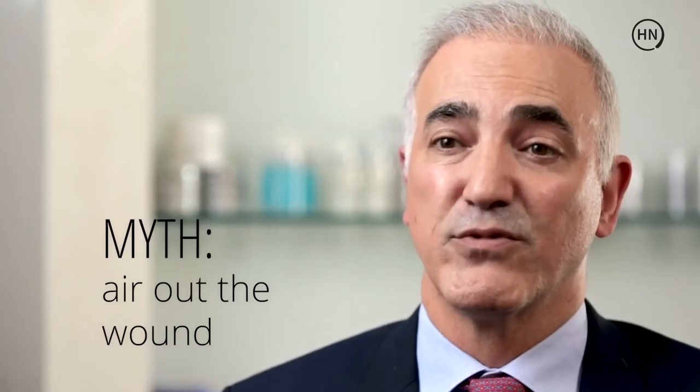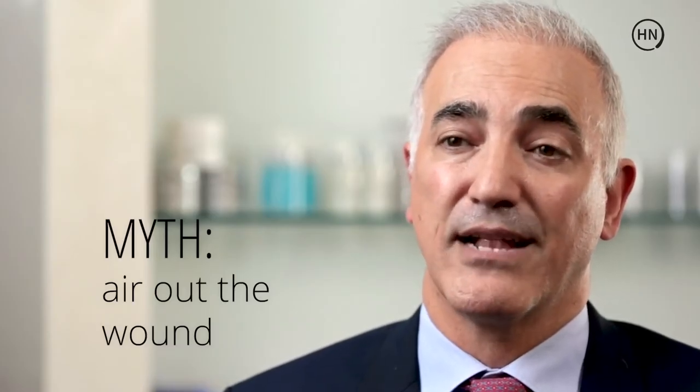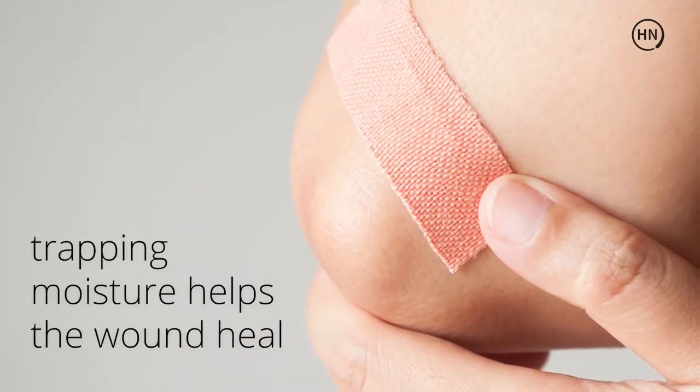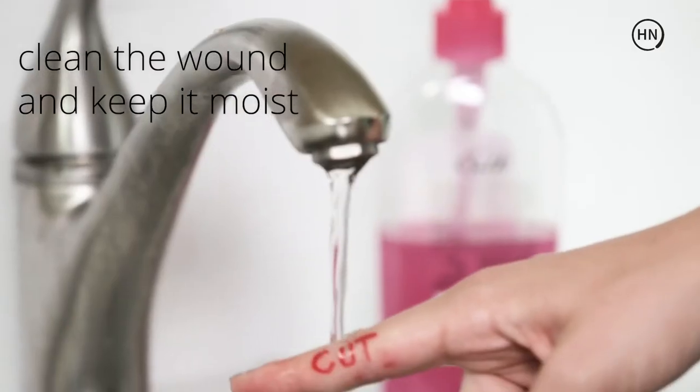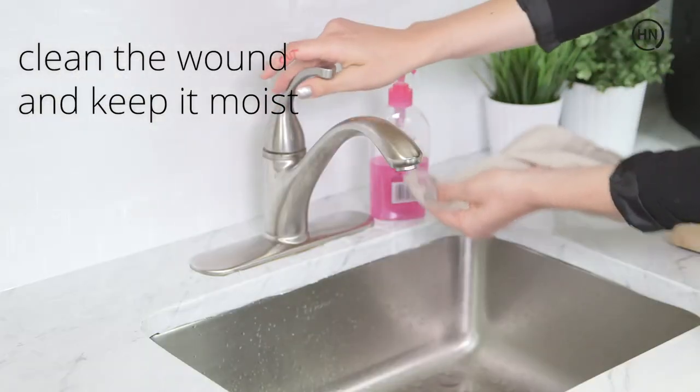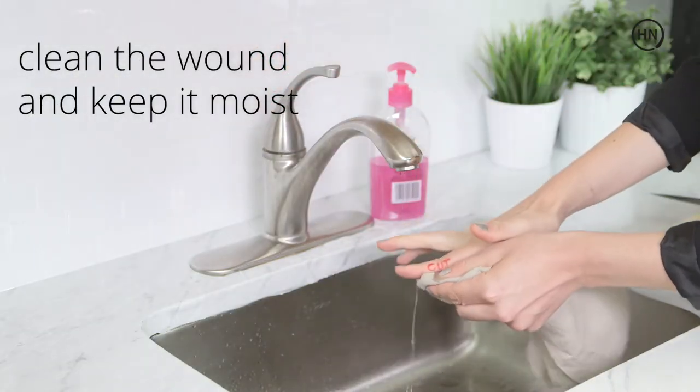I also hear from patients that they've removed the bandage because they were told they should help air out the wound. Wounds need to stay moist to allow the skin edges to come together. Please make sure the wound environment stays moist by first cleaning it and then applying a moist gauze or a semi-occlusive dressing such as Tegaderm.